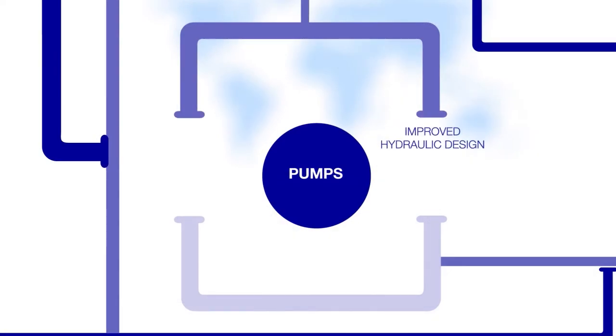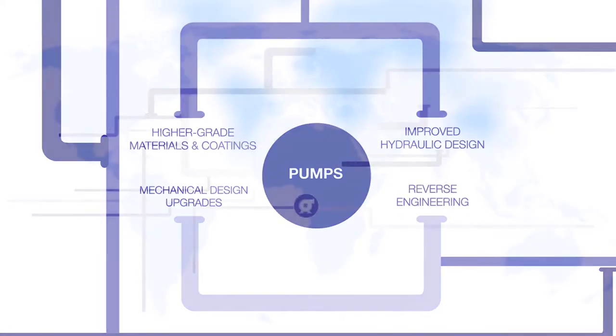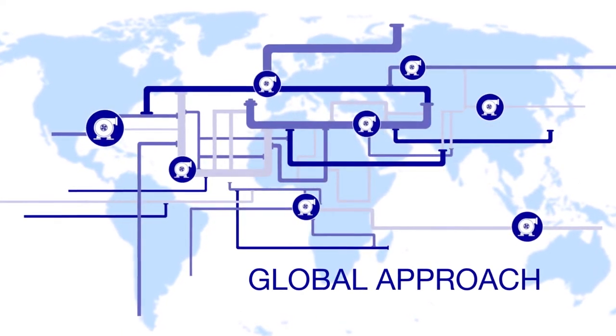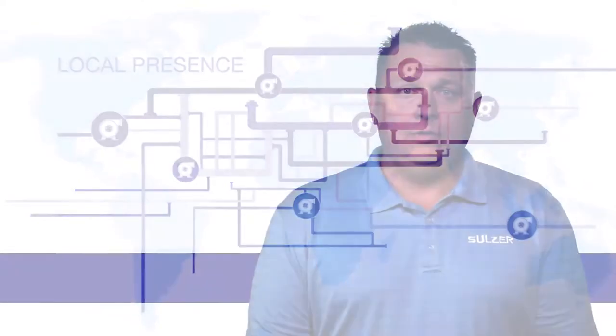Sulzer offers a complete turnkey solution for the design, manufacture, installation, and commissioning of every type of process pump on a platform, as well as providing expert engineering support in the field.